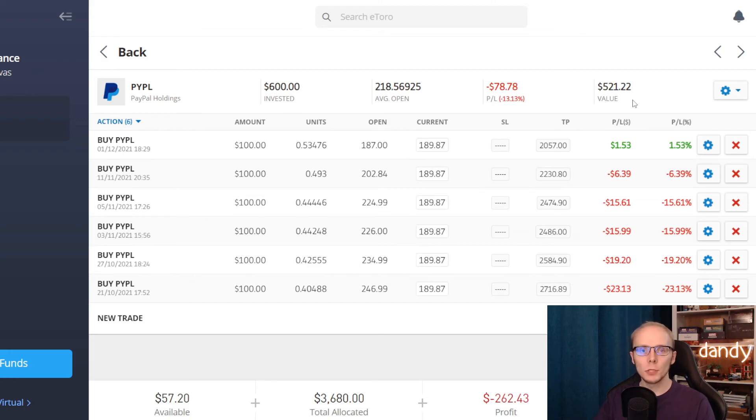If you would like to check what other positions we have in the portfolio, then do follow the link at the top of the description. So what do you think — is now a good time to be adding more money into PayPal? Share your stance on it in a comment below. And that was it from my side, thank you for watching and I will be seeing y'all in the next one.